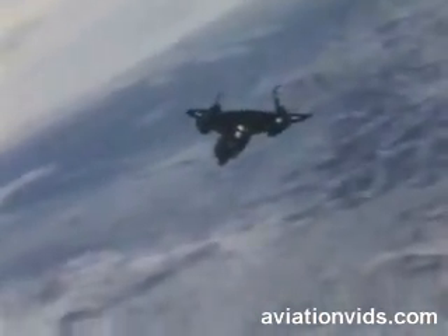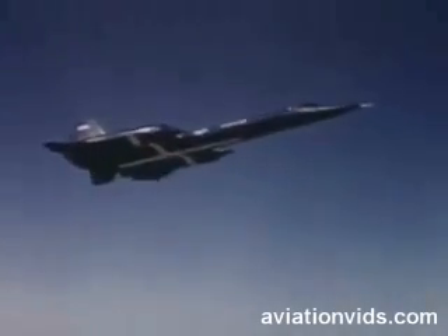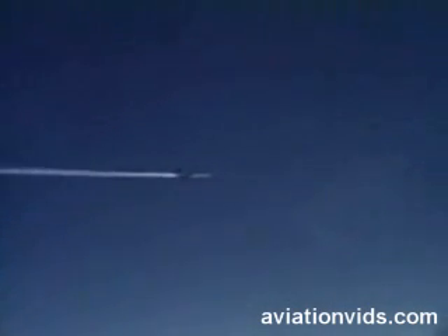On May 1st, 1965, a look-alike sister ship to the SR-71, the Air Force YF-12A Interceptor, set three world records and six world-class records in a single day. The world records were for altitude in horizontal flight, speed over a straight course, and speed over a closed course circuit. Five of the world-class records set that day were for speed, the other for sustained altitude.